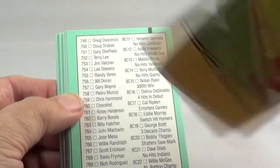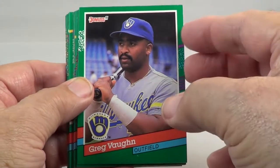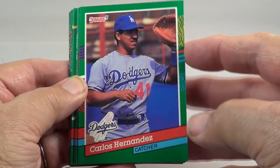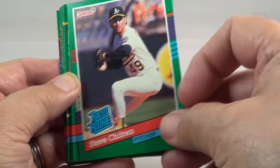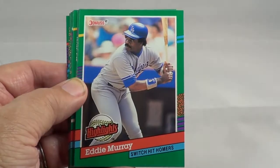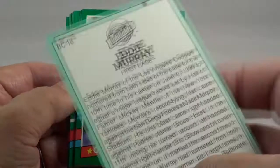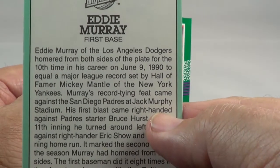A bat. Who's this? Greg Vaughn. Carlos Hernandez. Rated rookie. Rated rookie — Steve Chitren. Eddie Murray — switch-hit homers. Highlights. Tells all about his career there.